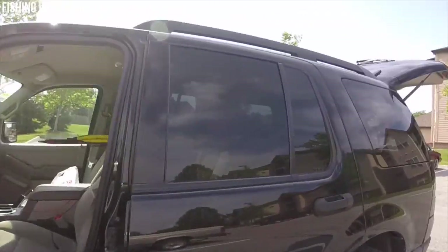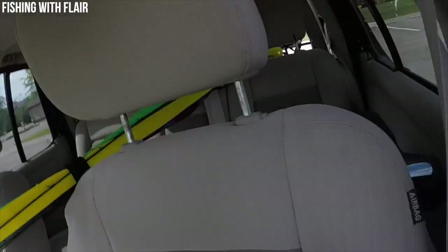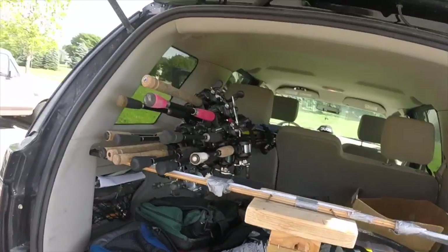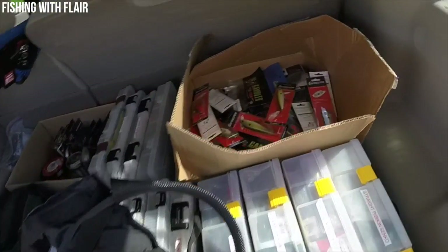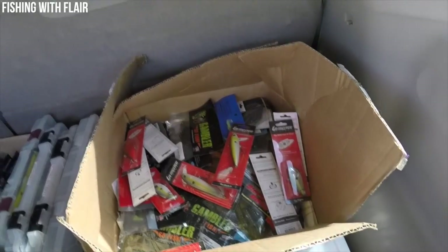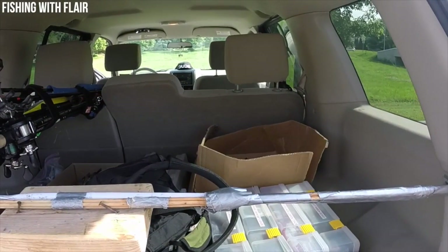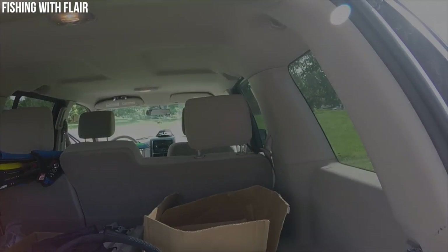I've got my Oakley sunglasses up there too. A lot of you guys wanted to see this video, so since I had everything loaded up for the tournament I figured I'd show you. The most important part is the back cargo area - everything's lined up, labeled, and I know where everything is. That's how I transport all my stuff when I travel to a hotel, campground, or lake. If you have any video suggestions let me know - this was a viewer-requested video. Thanks for watching!